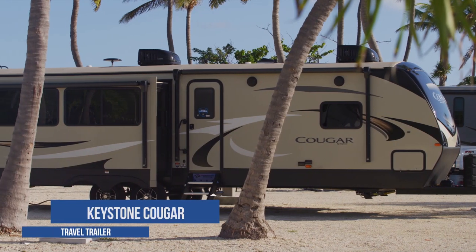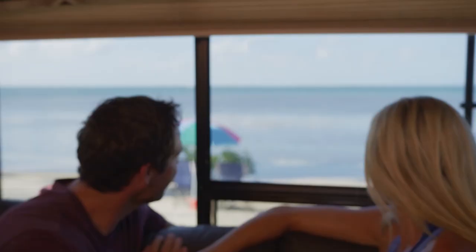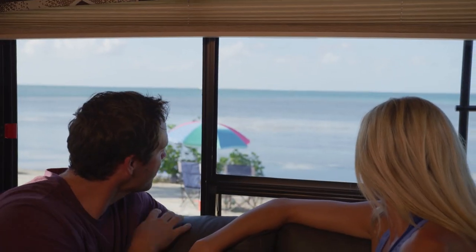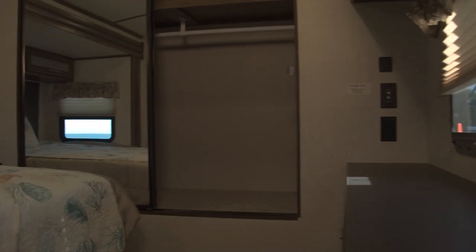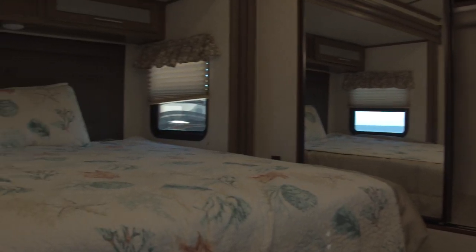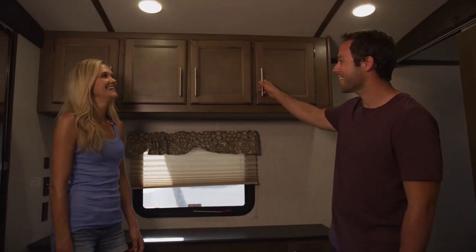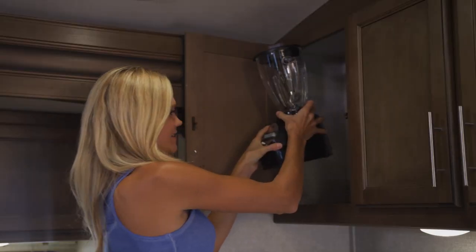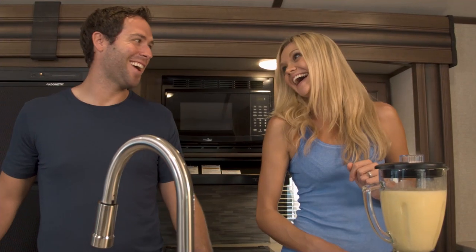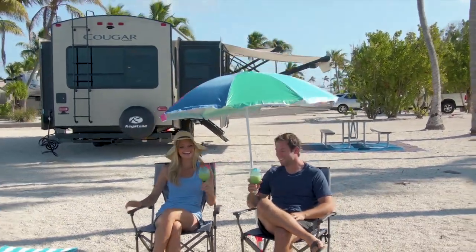This episode, we get to try out the brand new Keystone Cougar 32 RLI. There were so many windows that even when we were inside, we still got to check out the incredible scenery. Plus, this RV has a huge master bedroom and sleeps six, so there's plenty of room to bring family and friends. But the best part of this RV is all the space. It was so nice to have enough room to bring our blender, whip up some tropical drinks, and then step right outside our door and enjoy them on our own private beach.